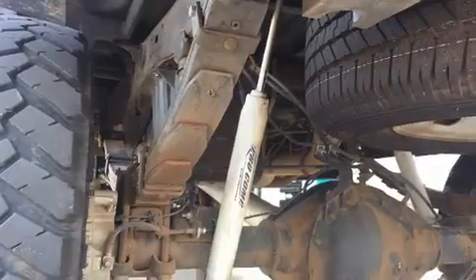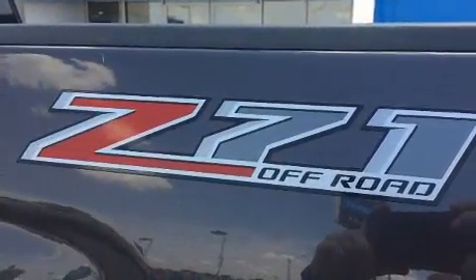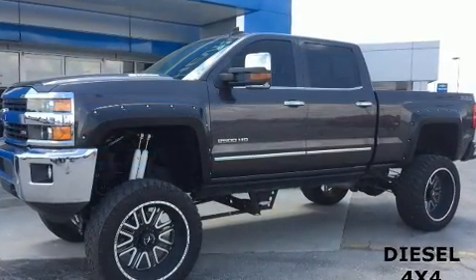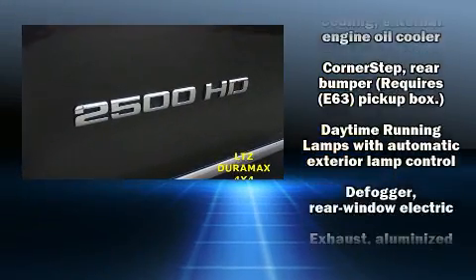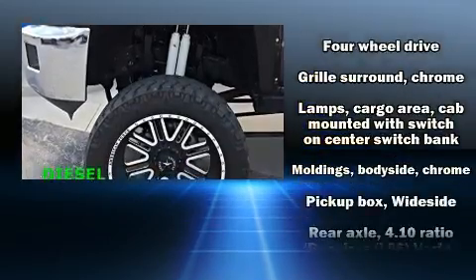Top features include cruise control, one-touch window functionality, a built-in garage door transmitter, an automatic dimming rearview mirror, heated door mirrors, a trailer hitch, and power front seats.